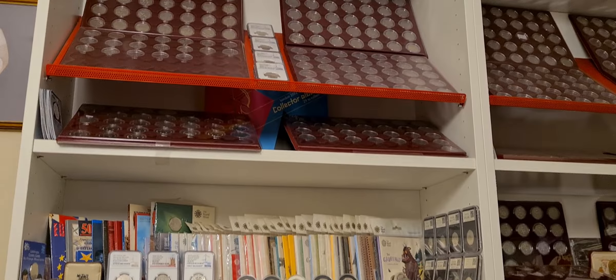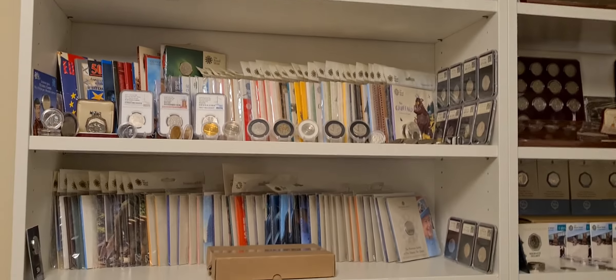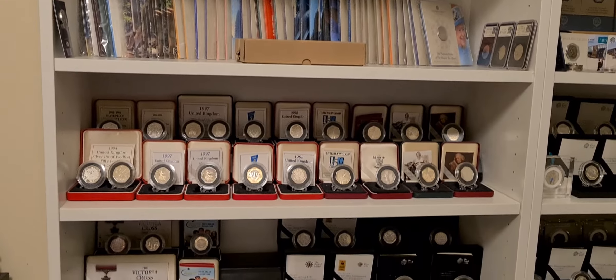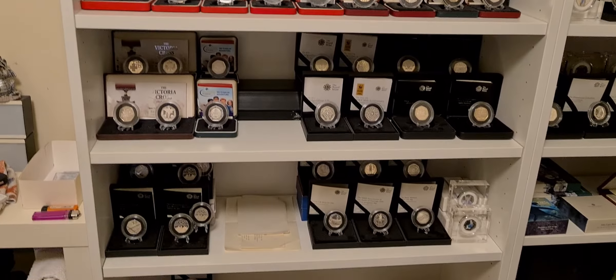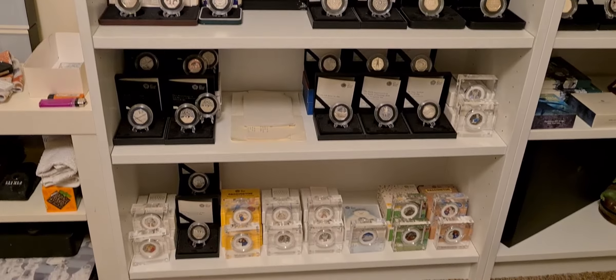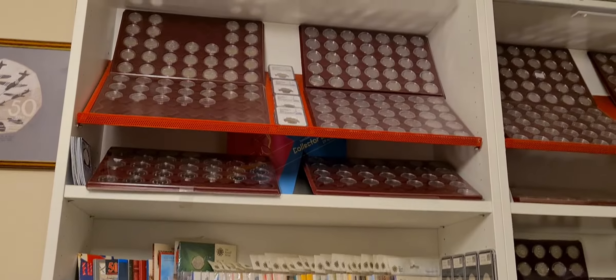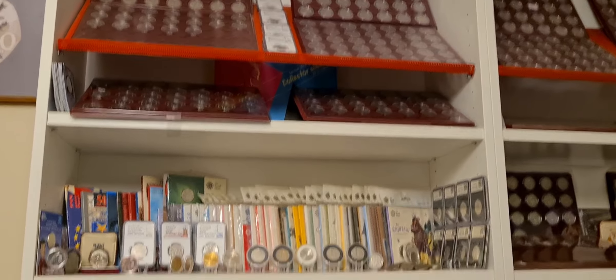Greetings fellow 50p collectors! Coinsnatcher here, and we have an update today on the 50p collection. You'll see in front of you the first cabinet, which is filled up with silver proof, bullion, and circulated UK coins. We've got date runs there for each.